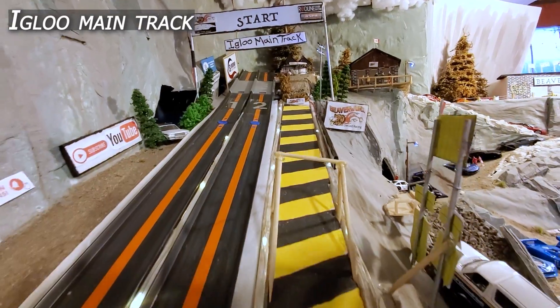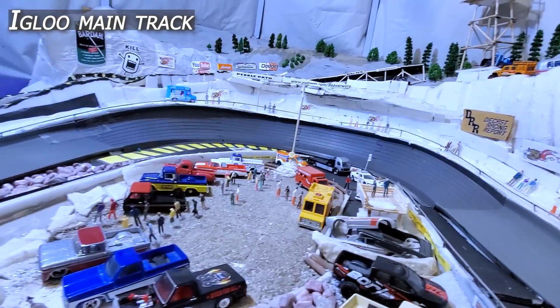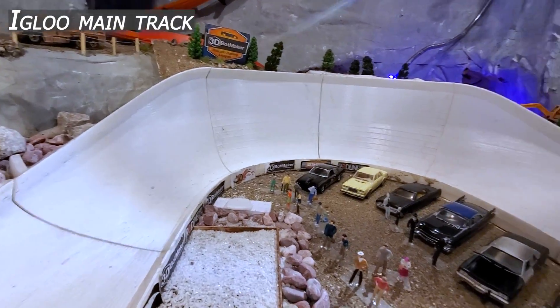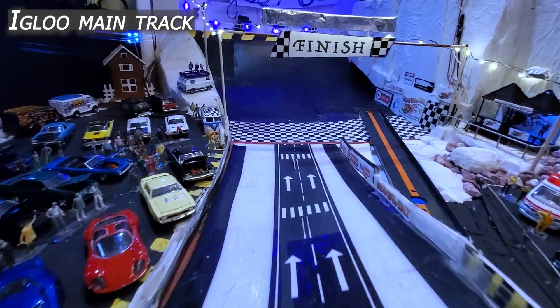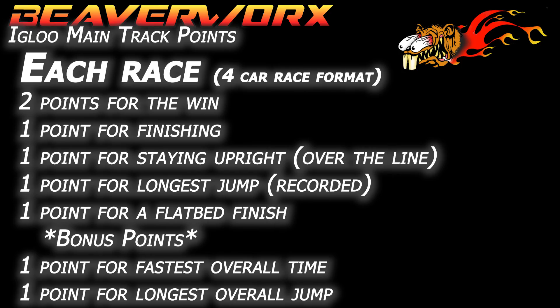They are going up against the Igloo main track — our multi-surface, multi-manufactured track with a measured jump ramp in the middle and plugs all over the place. 3D Pop Maker Corner down there, coming out down over top of the finish line and into the extra point flatbed finish. Two points just for the win, one point for the finish, one point for staying upright over the line, one point for the longest jump, one point for a flatbed finish, and bonus points at the end for the longest overall jump and the fastest overall time.